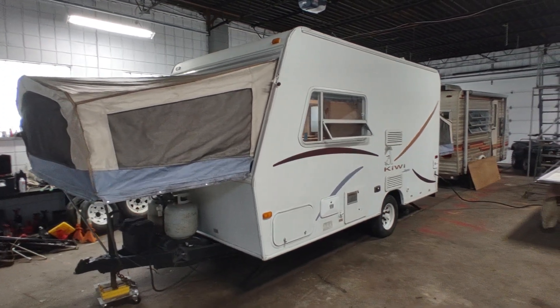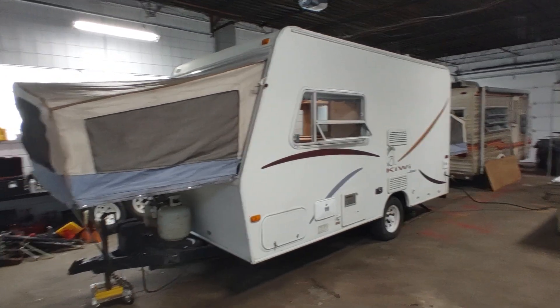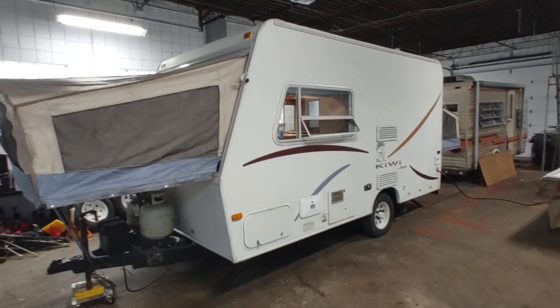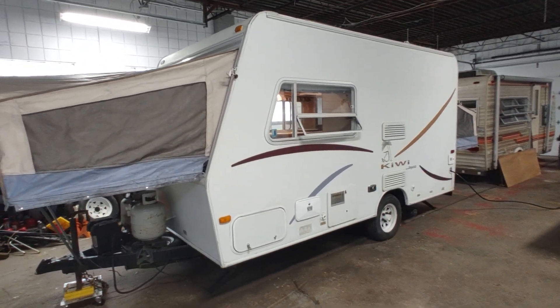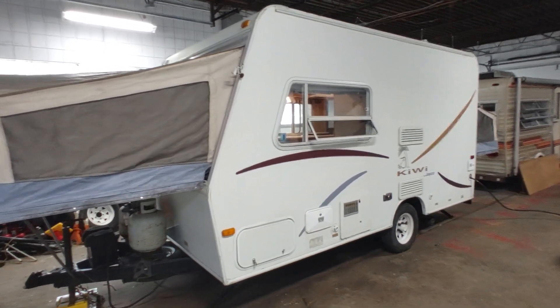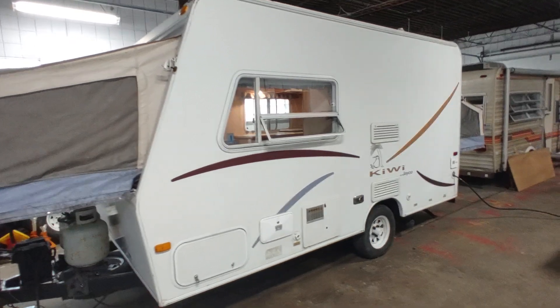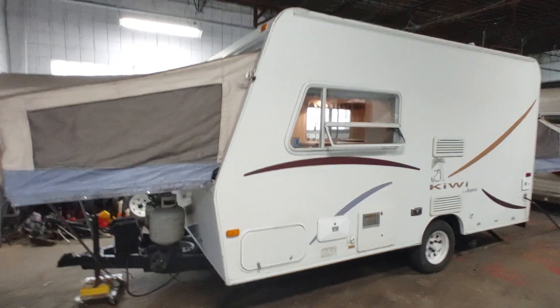If you can, please like and subscribe. If you're not subscribed, a lot of you guys are reaching out to me asking how you can be next in line to get in on one of these low-priced campers. The best way to see them is to subscribe — that way you'll get the notification. When I post a video, that's the first thing I do before I list it on the site. So without further ado, let's take a look at this thing.